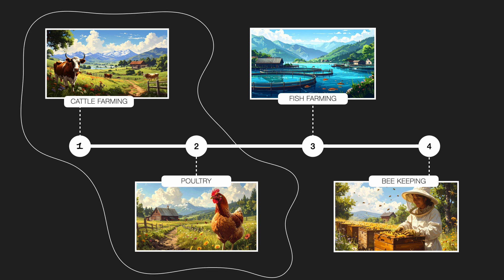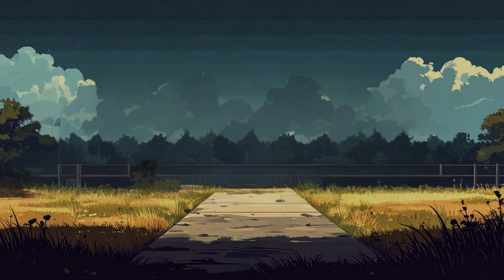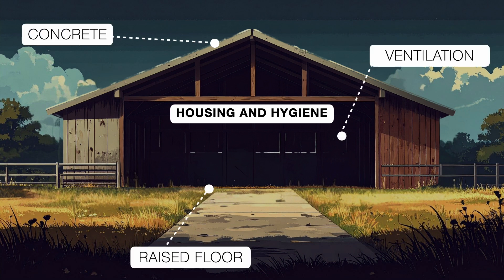Let's dive in and see how this system works, starting with cattle farming. First thing first, good housing — hygienic, well-planned housing — is the foundation of healthy cattle and good milk production. A proper cattle shed should have a concrete roof and very good ventilation. The floor should be slightly raised and smooth, so it stays easy to clean and doesn't stay wet.